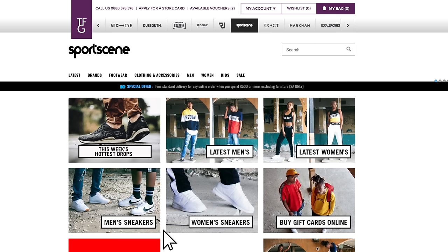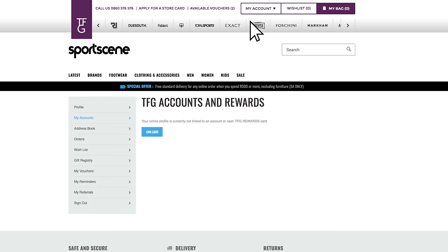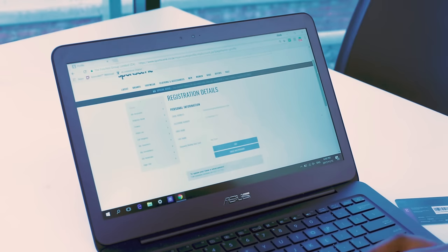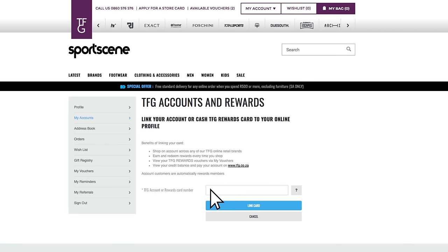Now I've logged in and at the top tab I'm on my account. I'm scrolling down to profile, where you'll have different options available to you, one of which is to link card. I'm going to link my rewards card, which ensures that you get the best shopping experience online.